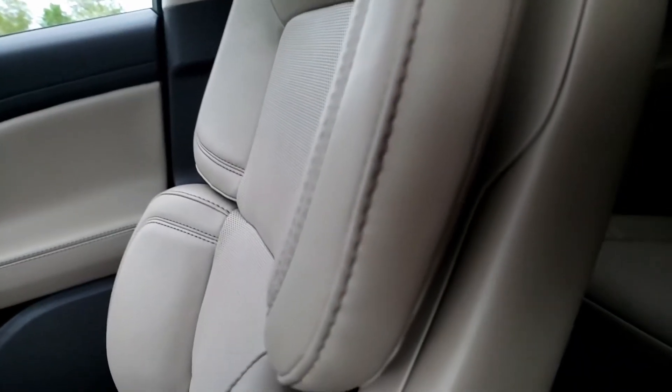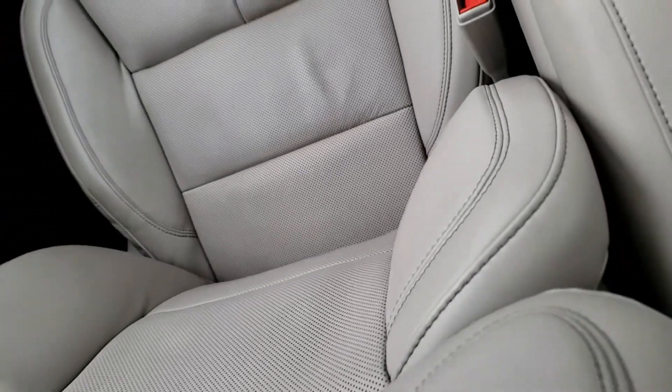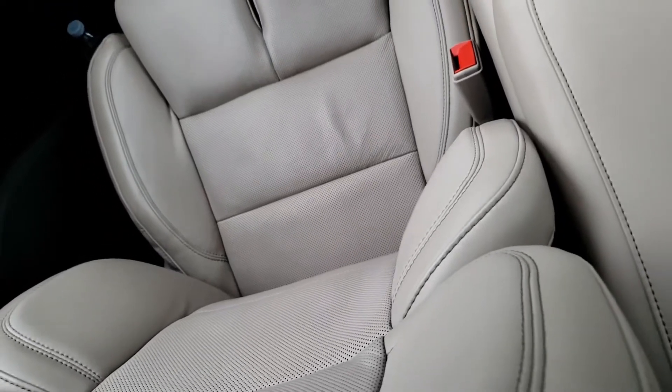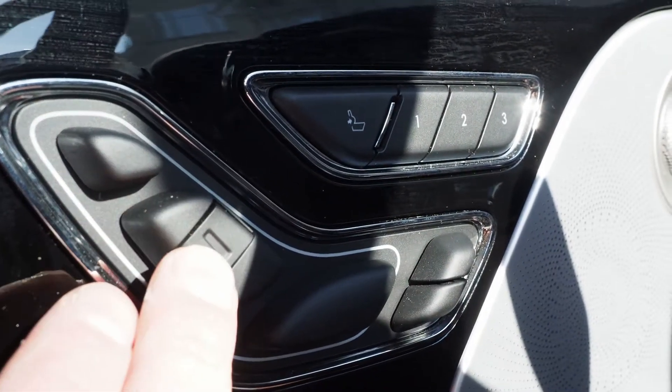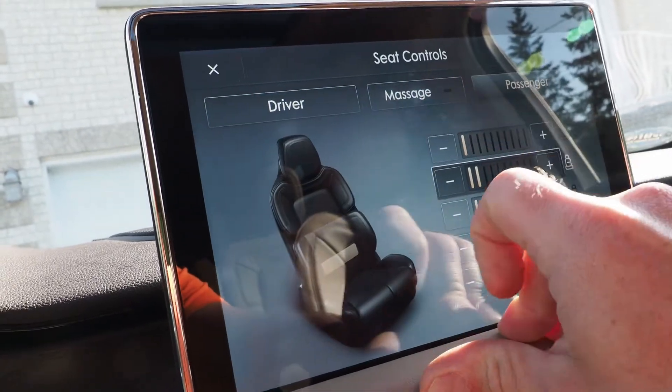Up front, it's perfect position seating. Lincoln's 28-way adjustable seats can literally form-fit your backside like almost nothing else on the road. They have heat, cool, massage, individually adjustable thigh bolsters — you name it. Literally these are some of the fanciest seats you'll find in probably anything.